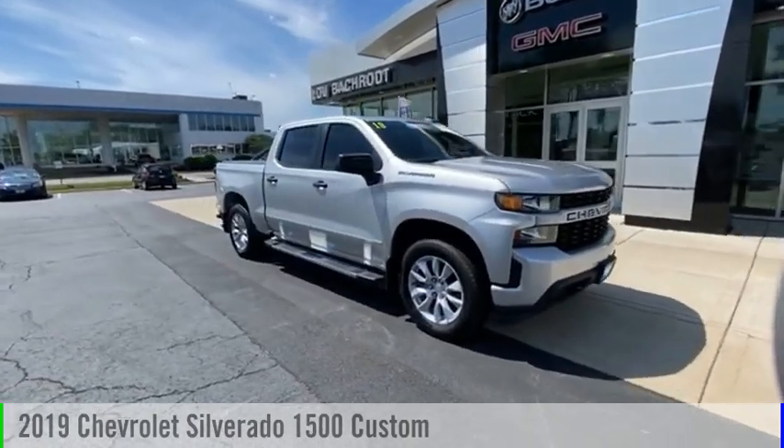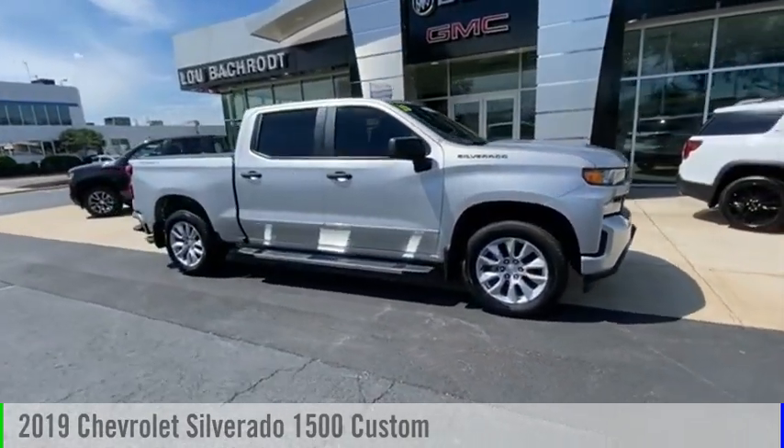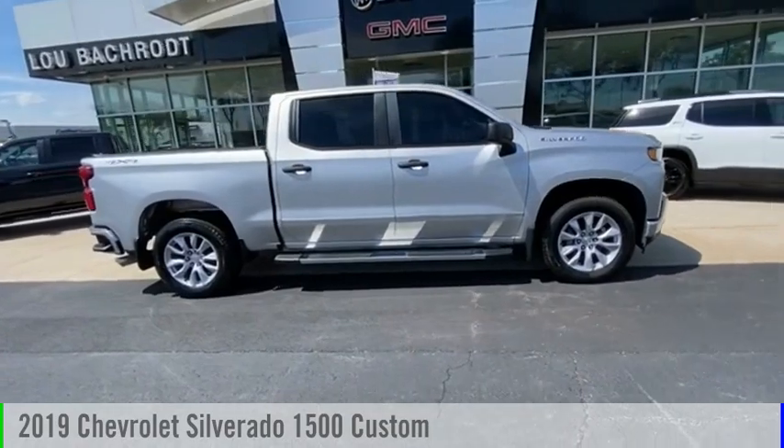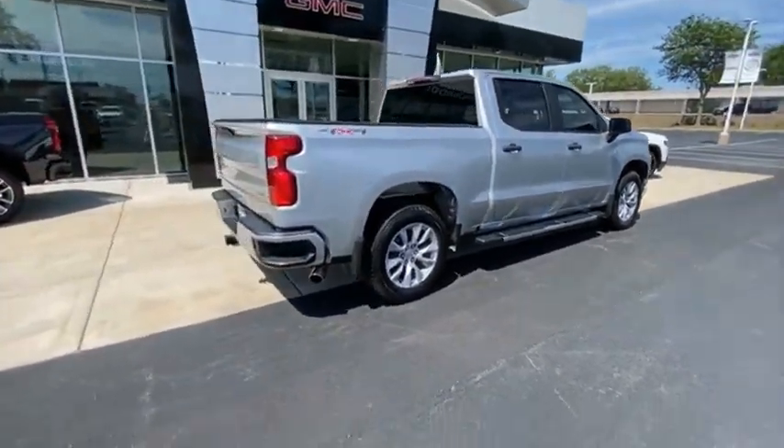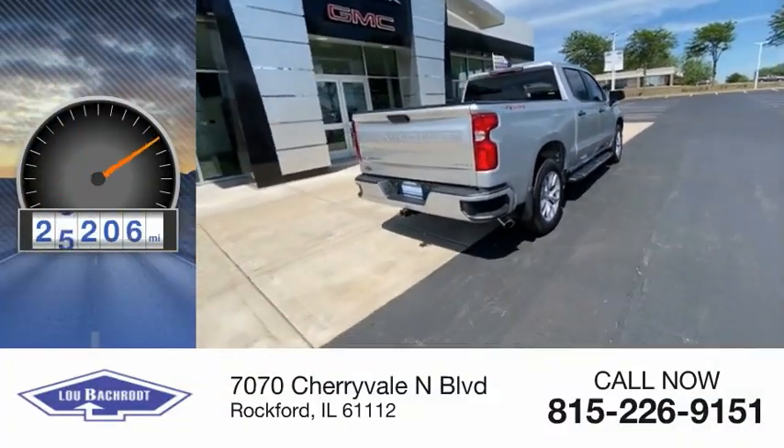We are pleased to show you the 2019 Silverado 1500. This vehicle is powered by a four-wheel drive, six-cylinder, 4.3-liter engine. This vehicle has less than 30,000 miles.